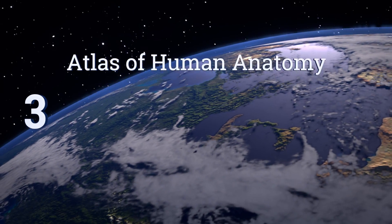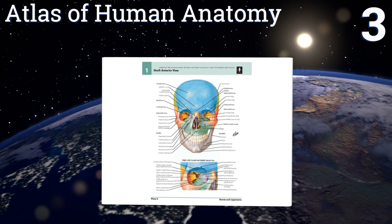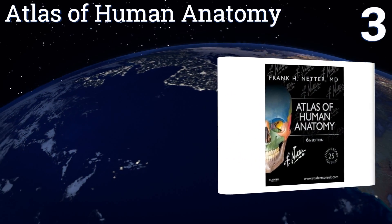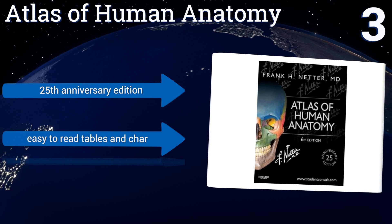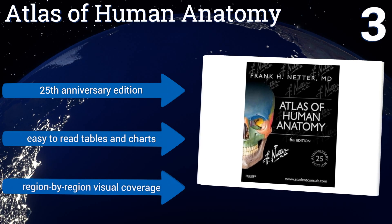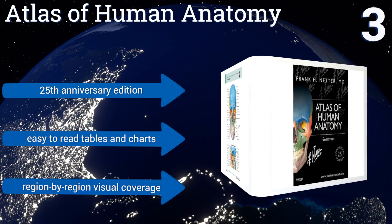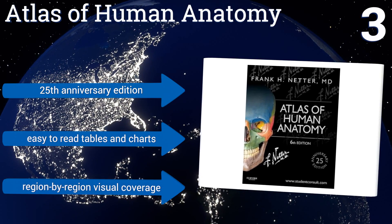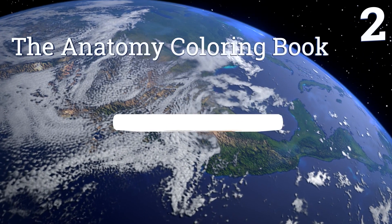Nearing the top of our list at number three, the Atlas of Human Anatomy by Frank H. Netter, MD includes student consult interactive ancillaries and guides, making this a fine choice for the medical or nursing resident intent on learning the material and on getting good grades when tested. This is the 25th anniversary edition and includes easy-to-read tables and charts and region-by-region visual coverage.